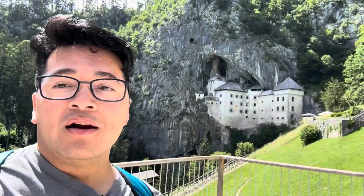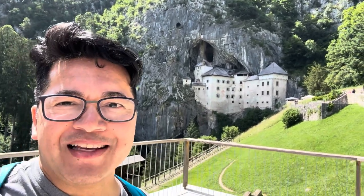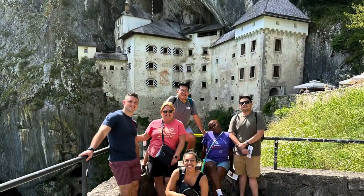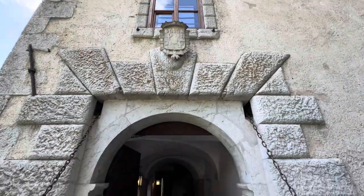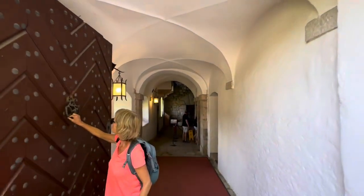Here we are at Predjama Castle — look at that, it's amazing! Predjama Castle was constructed over 800 years ago and once was the home of a famous knight named Erazem of Predjama. He was kind of like the Robin Hood of his time. The castle is built into the cave mouth, which allowed its residents to easily defend against attackers — it's like a fortress carved into the rocks.